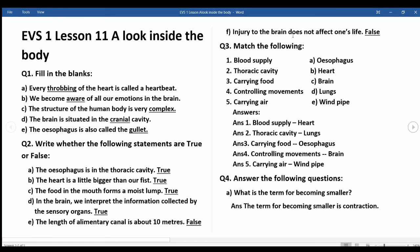f) Injury to the brain does not affect one's life — False. Question 3 — Match the following: 1) Blood supply — Heart. 2) Thoracic cavity — Lungs. 3) Carrying food — Esophagus. 4) Controlling movements — Brain. 5) Carrying air — Windpipe.